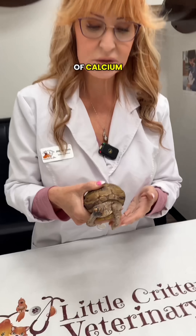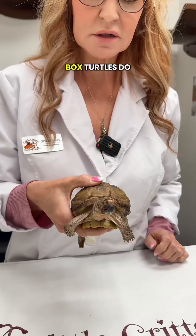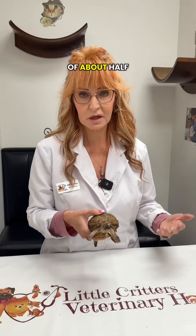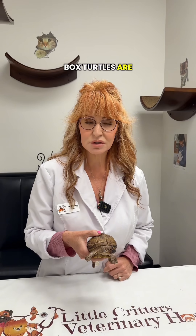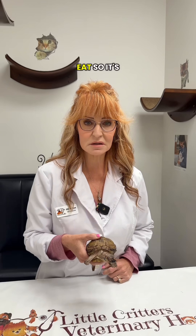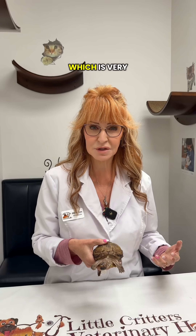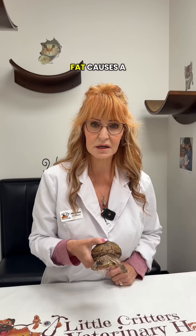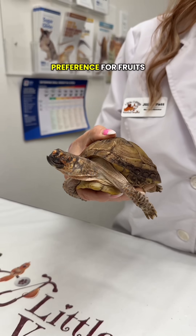We also need a source of calcium, which is very important, and that has to be provided as supplementation. Box turtles need a ratio of about half protein to half vegetables. Very commonly, box turtles are extremely picky and finicky — we see them come in and they'll only eat cat food, which is very bad for them, very high in fat and causes a lot of problems. Or they might only eat fruits; this guy has a preference for fruits.